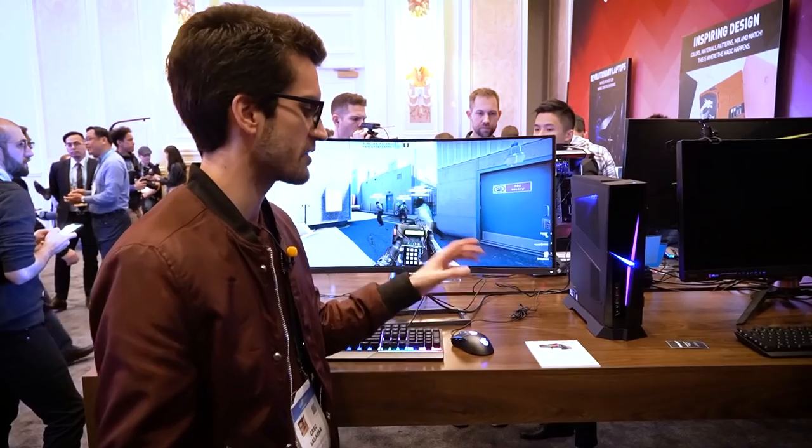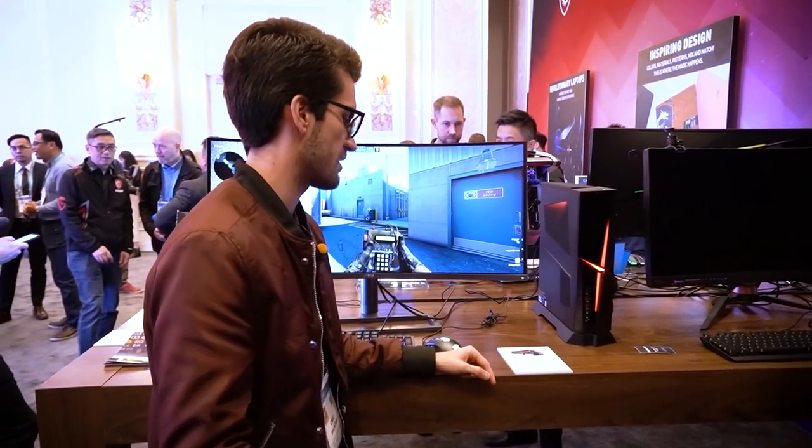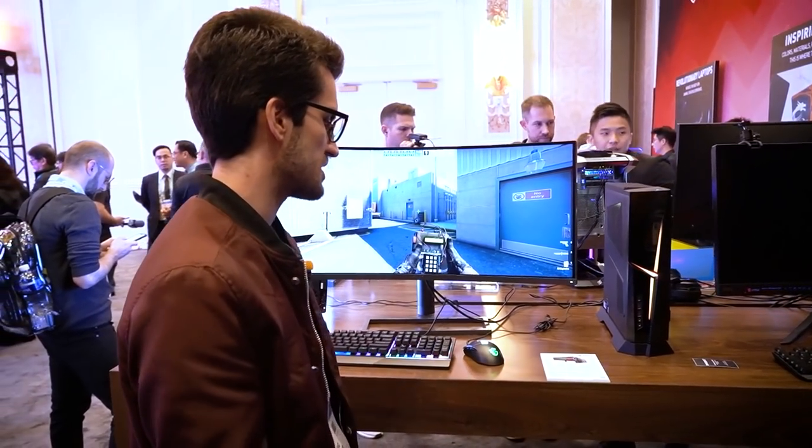Let me know what you think about this monitor. They don't have an official name for it, but the model number as it stands is MAG342CQR. Thanks for watching this video, thanks to MSI for sending us to Computex 2020, and I'll catch you in the next one. My name is Greg — thanks for watching, and thanks for learning with me.